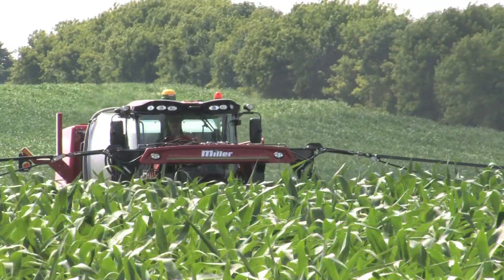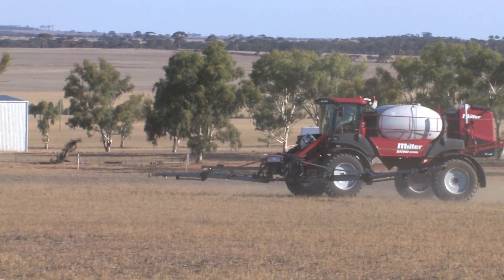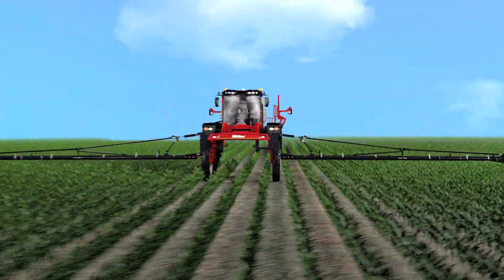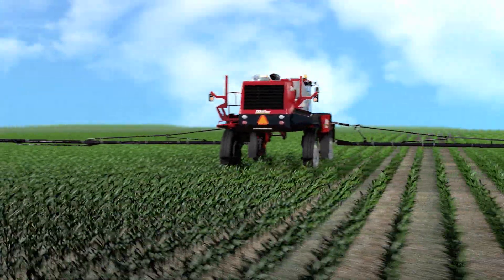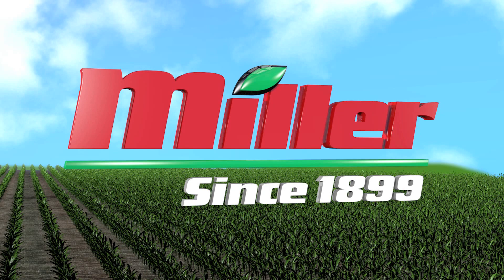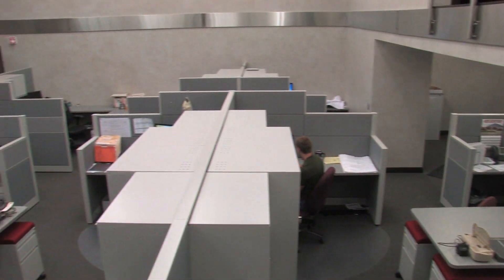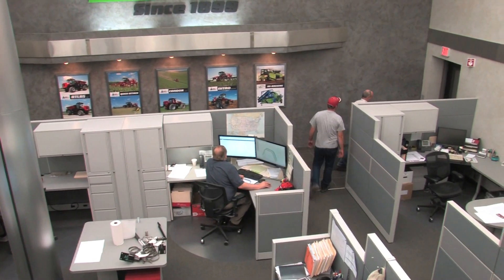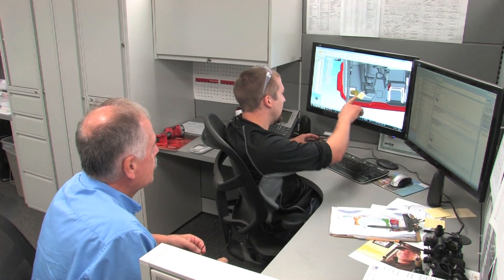Farming technology develops at a fast pace. Unlocking yield potential and productivity gains has never been more important than today. For well over 100 years, we at Miller have taken our role as a true partner to the most advanced progressive farmers very seriously. We pride ourselves on providing world-class solutions designed to allow our customers to compete in a global agricultural economy. We take the time to listen to our customers' needs, then turn their challenges into solutions.